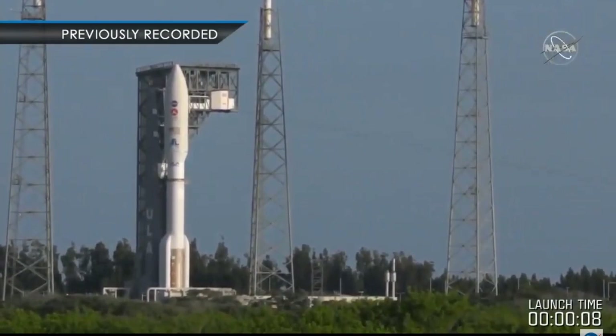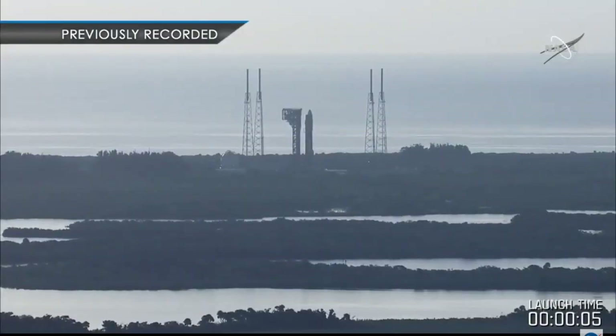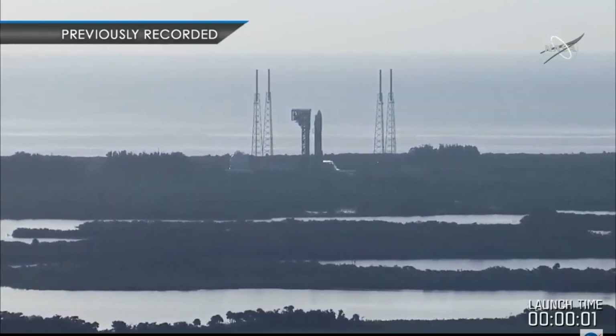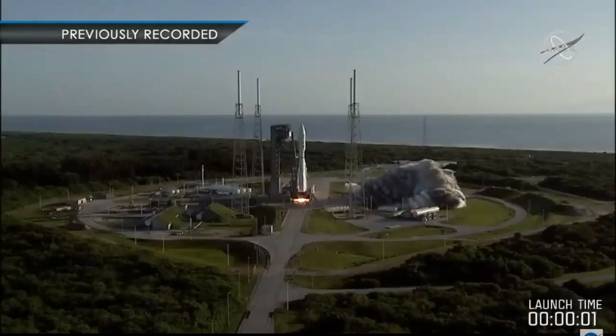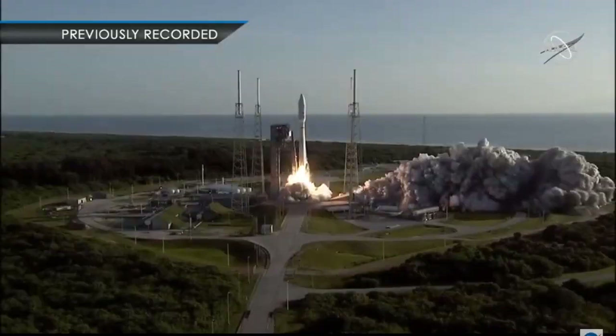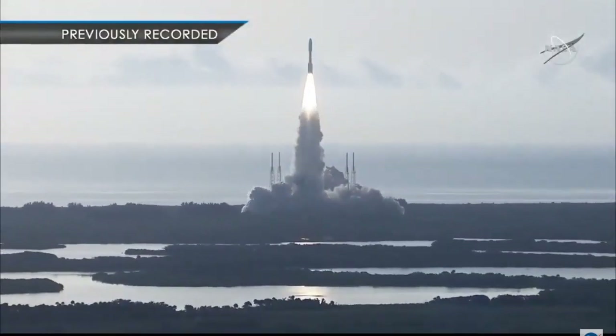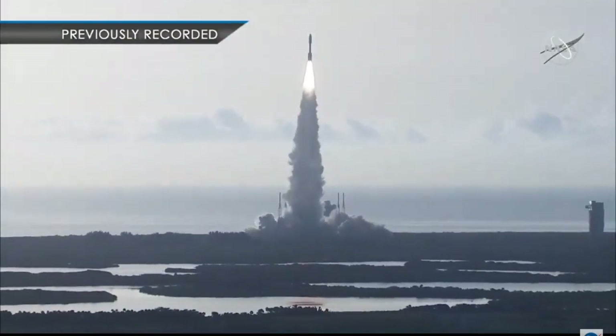Eight, seven, six, five, four. Engine ignition. Two, one, zero. And liftoff! As the countdown to Mars continues, the perseverance of humanity launching the next generation of robotic explorers to the red planet.